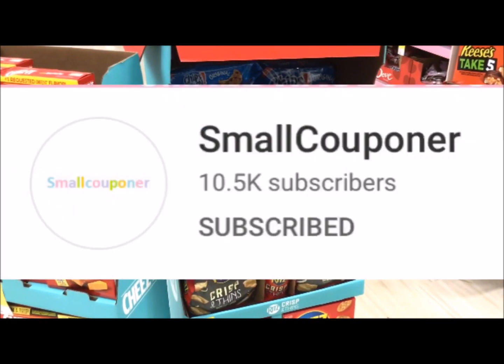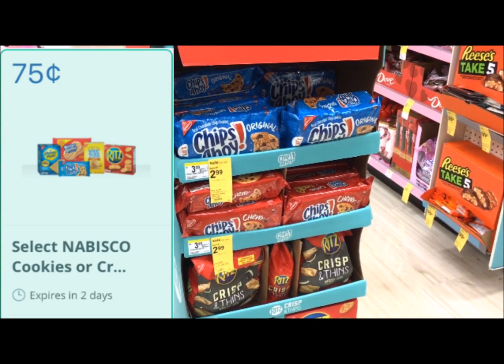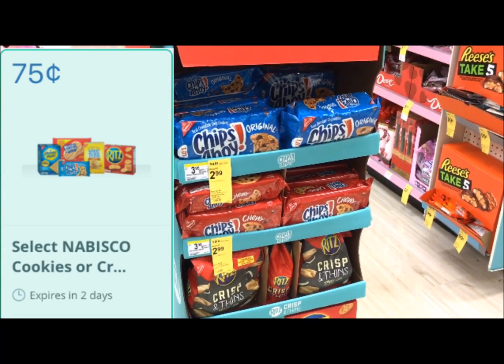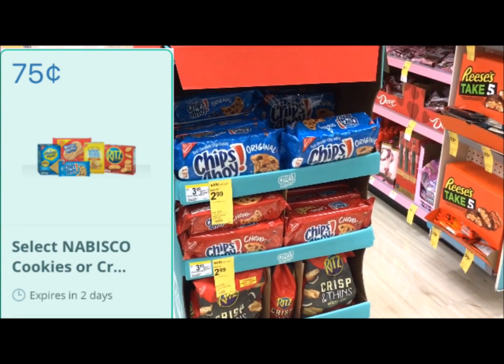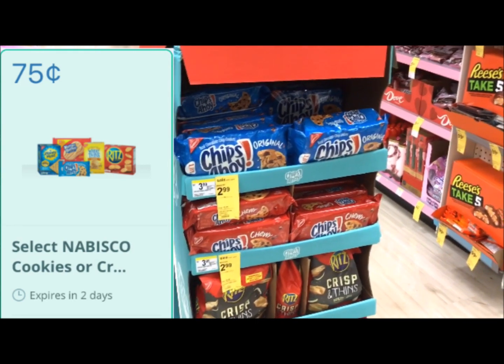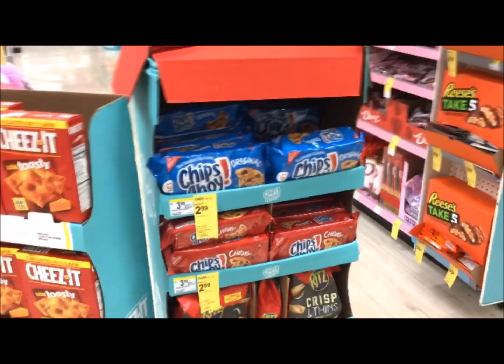This deal I got from a small couponer here on YouTube. These chips are $2.99 and there's a $0.75 rebate on Saving Star. If you're new you probably won't have that rebate, but if you're not new you should, and that's going to make this just $2.24 for a pack of Chips Ahoy.